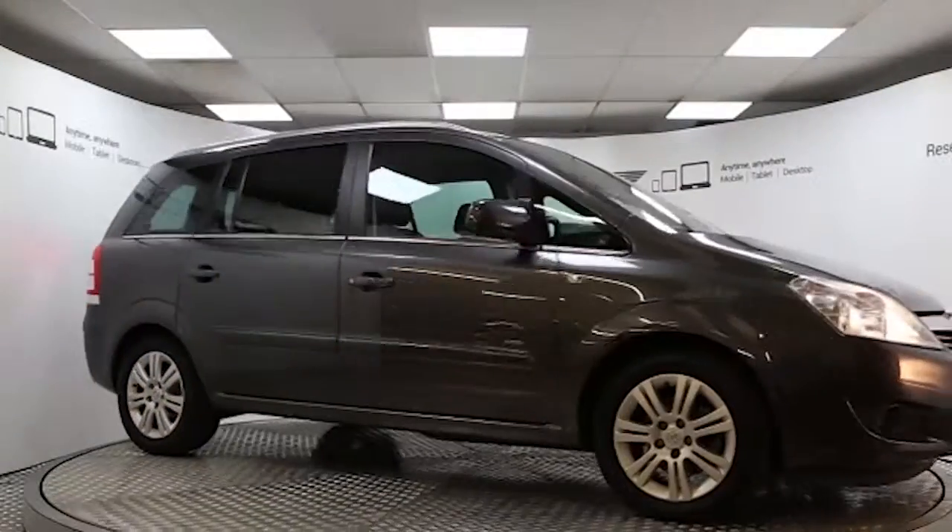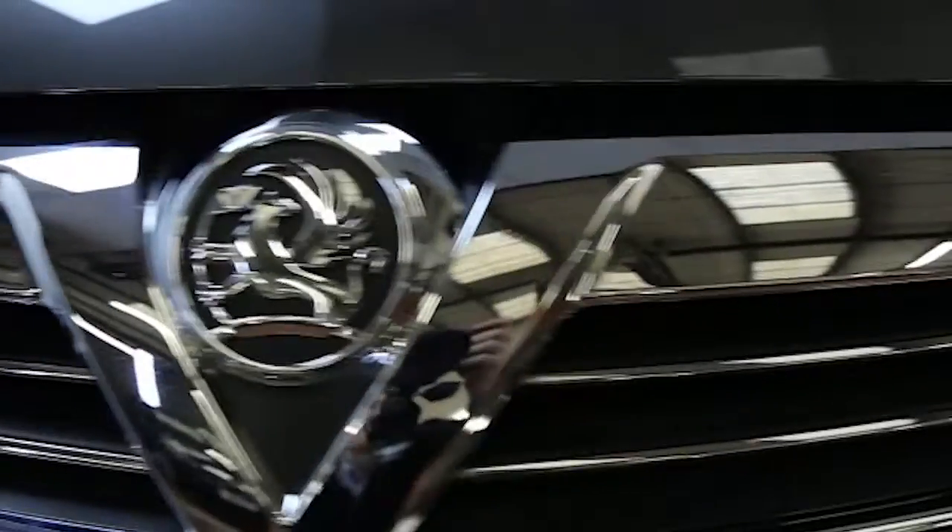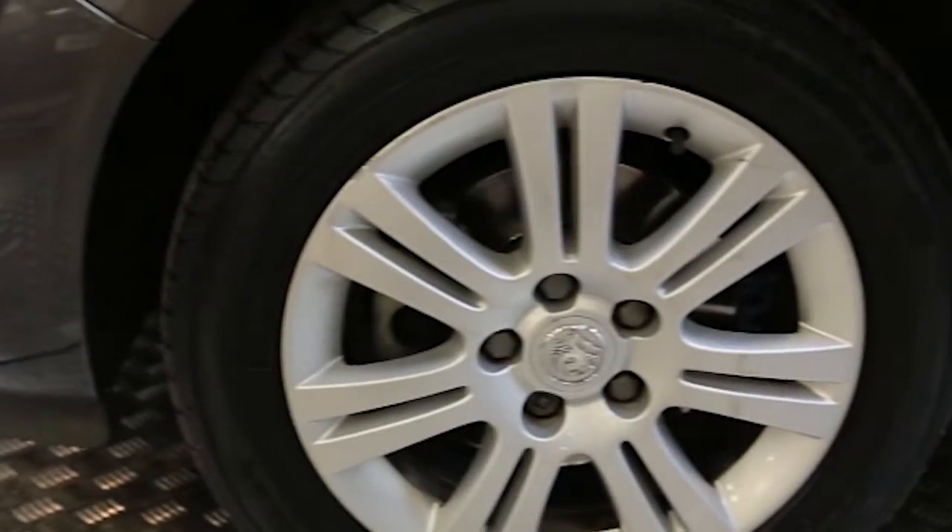Here we have a 2010 registered 5-door Vauxhall Zafira Design with a 1.6-litre manual transmission petrol engine. The car is finished in technical grey and has done just under 33,000 miles.